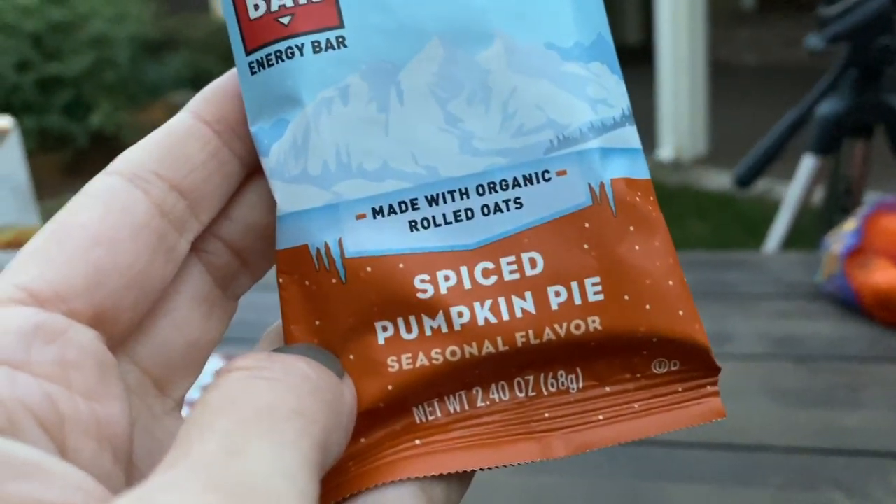Rachel's special holiday treat is a Cliff Bar — specifically the Spice Pumpkin Bar. At this time of year they also have a gingerbread flavor, which is really tasty. These are all vegan, as far as anyone's aware. If you're traveling for the holidays — on a plane or road trip — having plant-based snacks like these are really handy, so you're not in a pickle when you get hungry. You can still be seasonal and festive.